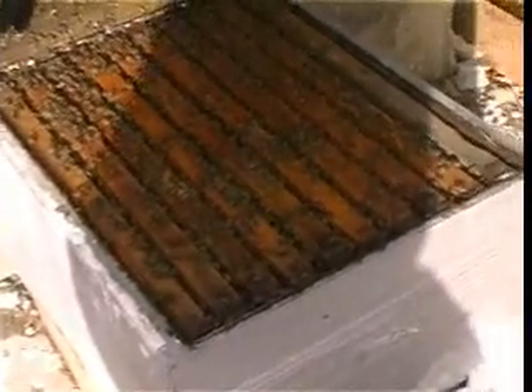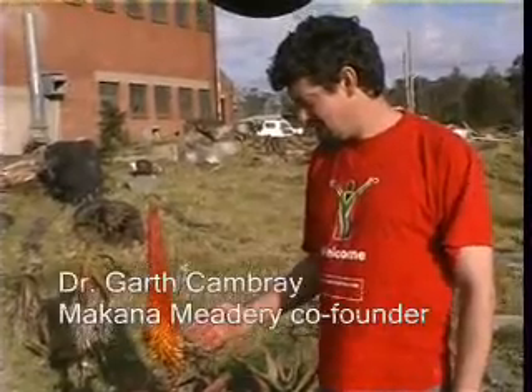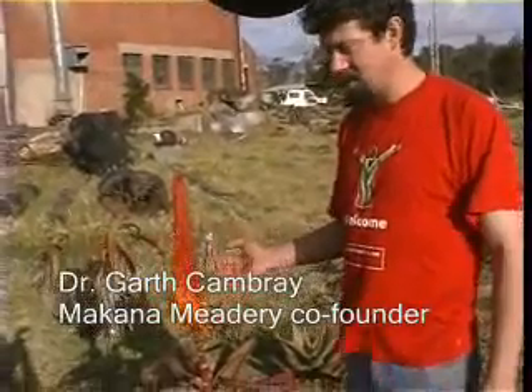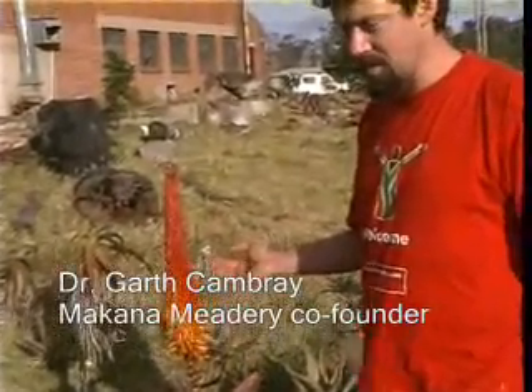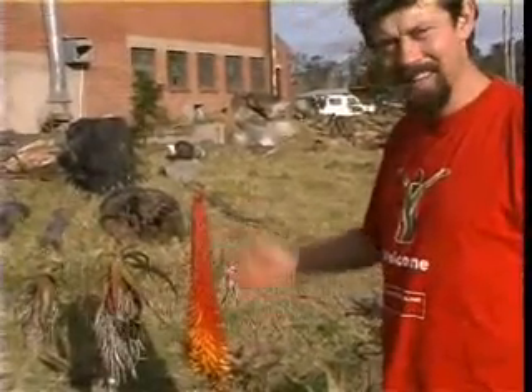Company co-founder Dr. Garth Cambray explains the importance of bees and their role in producing oil. If you look at this flower after the bees have visited it, the product will be seeds. Inside every seed is a little bit of oil, and that oil — in the case of something like a sunflower — can be used to produce biodiesel. In the case of an aloe, it just looks nice.